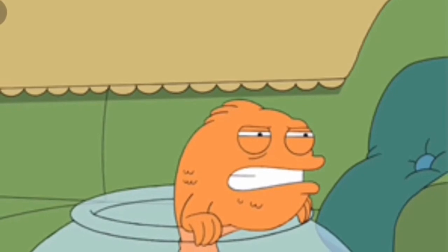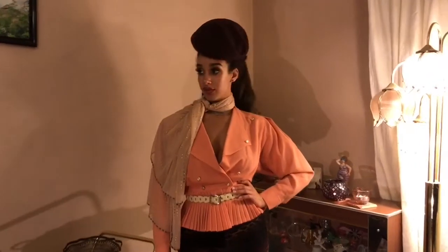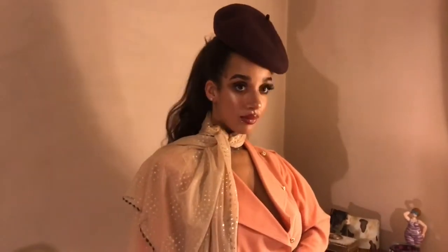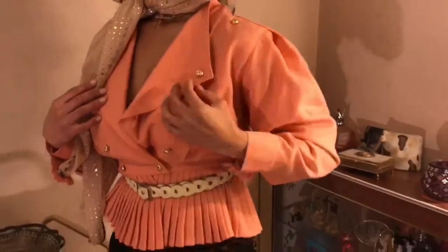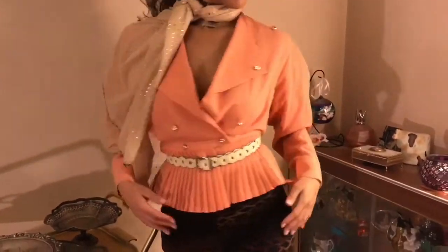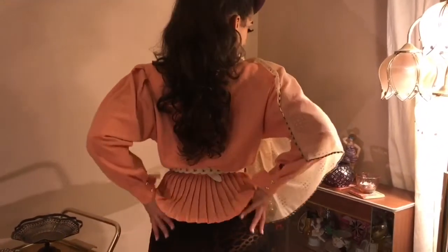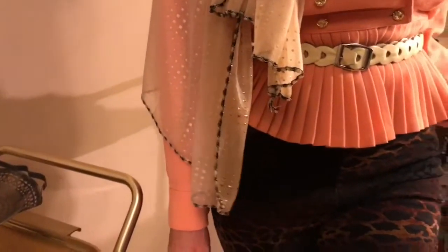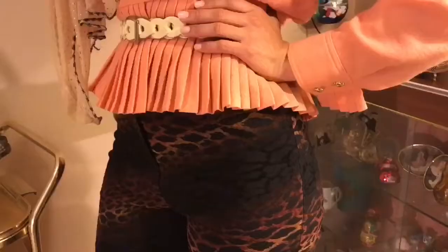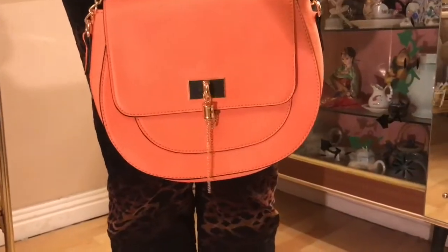And last but certainly not least we have Klaus, the East German Olympian that's a man trapped in a fish's body. The star of the show of this outfit is of course this gorgeous peach jacket that just has loads of little pleats and frills, a lovely big collar, big shoulders — I absolutely love this jacket, very fish-like in my eyes. Then the jeans are a kind of leopard print finish, kind of suede-y, very stretchy and real 90s I think. And just a little cute peach bag to match to round off the outfit.